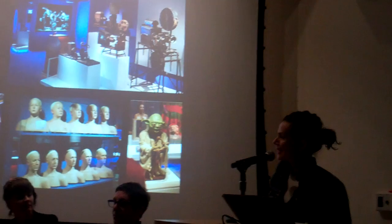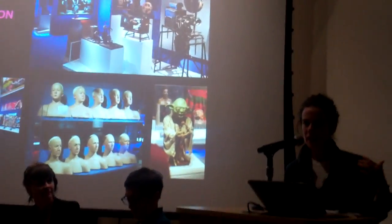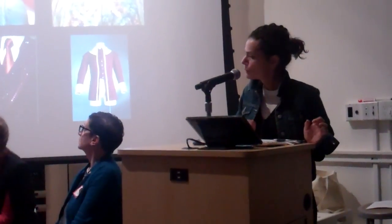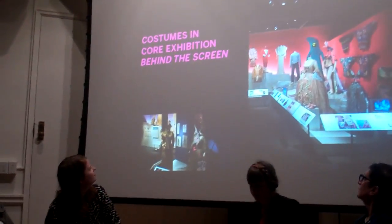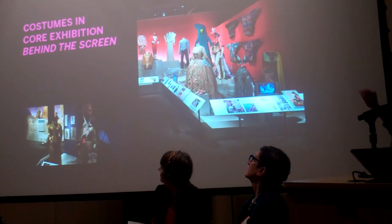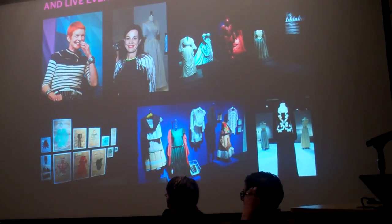It's very hard to collect the kinds of things that we do, especially given the fact that we have no acquisitions budget, which is a challenge. And to stay on top of the field as it is so rapidly evolving all the time — both in the technology and also the forms of storytelling. The museum has always had a collection of costumes and costume design materials. We have a section in our core exhibition devoted to costume and costume design, and we have changing exhibitions where we feature a lot of costumes and live events in our theater where we talk to costume designers.